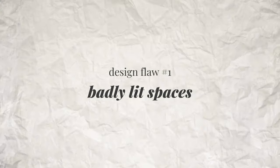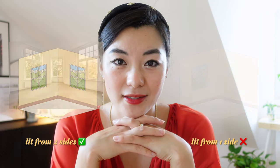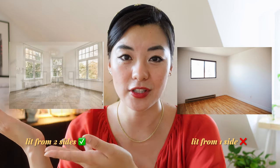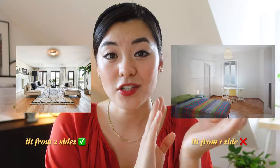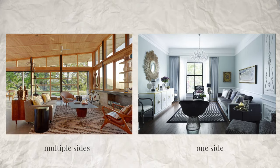Many homes today are designed with rooms that only receive light from one side, and this is not ideal. Human beings tend to gravitate towards rooms that are lit from both sides rather than just one. Rooms lit from multiple sides have light that appears natural, soft, and ambient — everyone looks good and feels good in it. Rooms lit from one side have much stronger contrast, which feels more unnatural. Go take a walk around some public buildings and see how you feel in rooms lit from multiple sides versus just one.